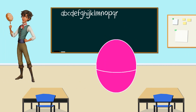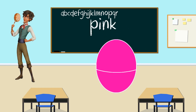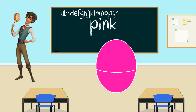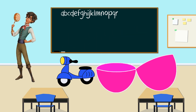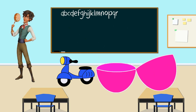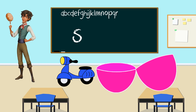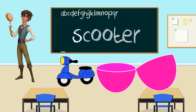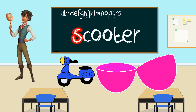Hello, Mateo. Your egg is pink. That's right. Let's shake the pink egg. Now let's open it. It's a scooter. What letter does scooter start with? S. You're so right. Scooter starts with the letter S. Thank you, Mateo, for teaching us the letter S.